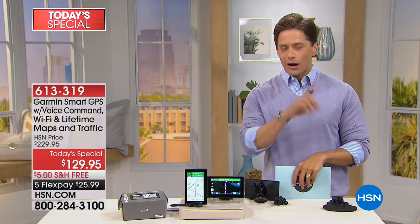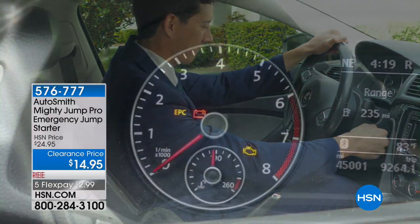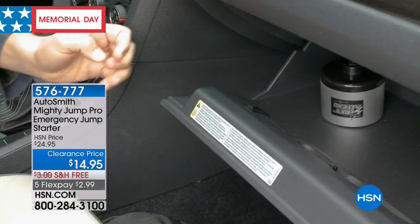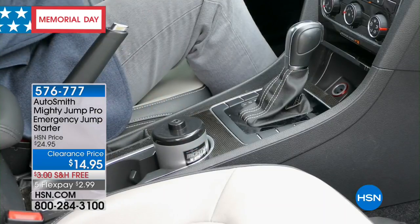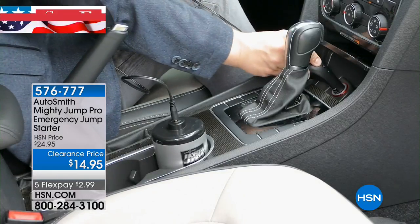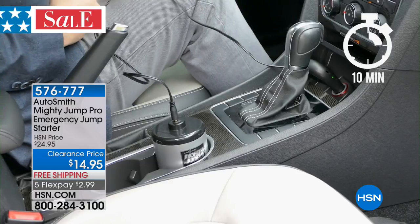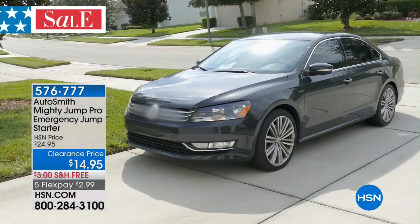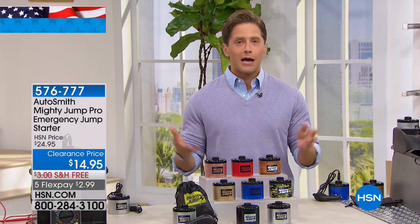We have one more car product to offer tonight. You've got a spare tire — why not a spare battery? You've got a backup for a flat tire, why not have a backup if your battery dies? That's what the Autosmith Mighty Jump is all about. This is a stay-inside-your-automobile-safely product — don't flag down a stranger, don't pop the hood — jumpstart and reset your car in 10 minutes. You don't need cords and cables; stay comfortably in the privacy and safety of your own vehicle.